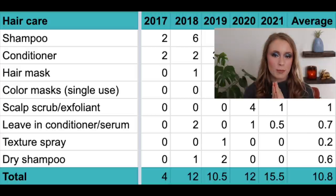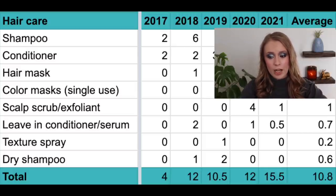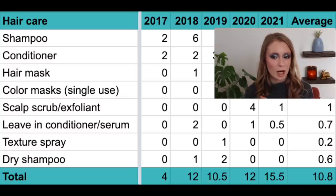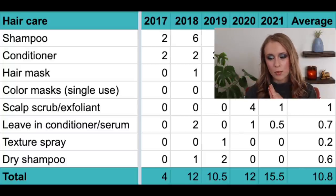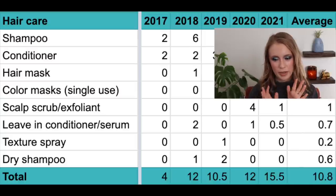Then we have dry shampoo — I'm not a big believer in it for me personally. Most dry shampoos irritate my scalp; the only one that doesn't is a powder dry shampoo from Acure, which I use very rarely. In 2017, zero; in 2018, one; in 2019, two; and in 2020 and 2021, zero. Average: 0.6 per year. I'd rather just wash my hair than use dry shampoo, honestly.